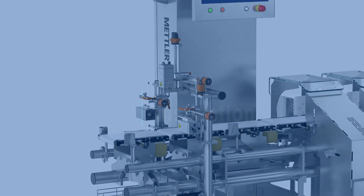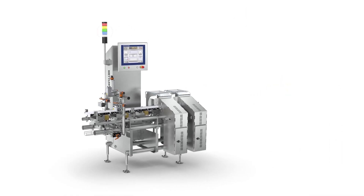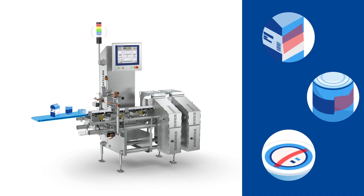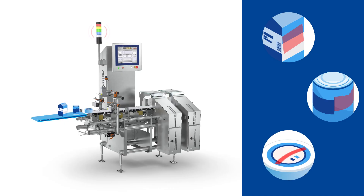Labelling is vital to ensure the correct packaging content. Automated vision inspection checks each package's label and identifies any irregularities, debris, or printing errors.